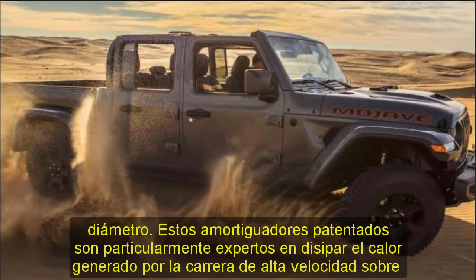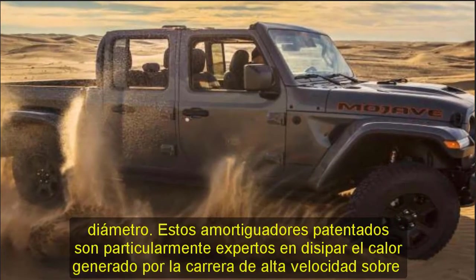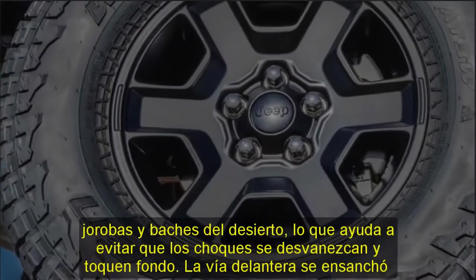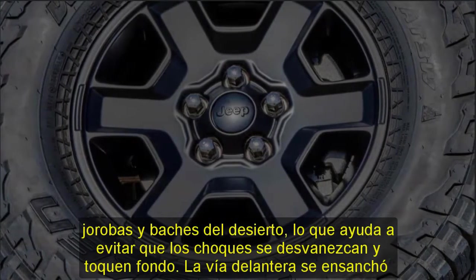Ground Clearance: The front suspension is lifted an inch for added jounce travel on the heavy end of the truck, making it about half an inch higher overall than a Gladiator Rubicon. The rear isn't raised, and overall ground clearance is quoted as 11.6 inches. There's also a standard front skid plate in silver.